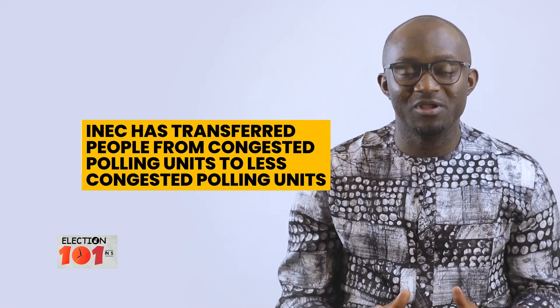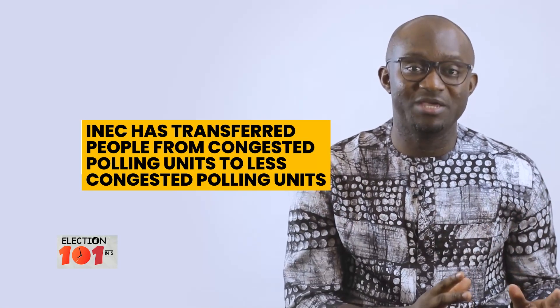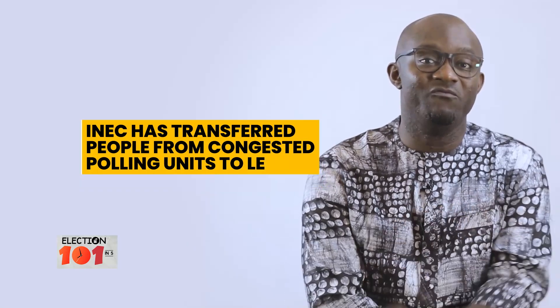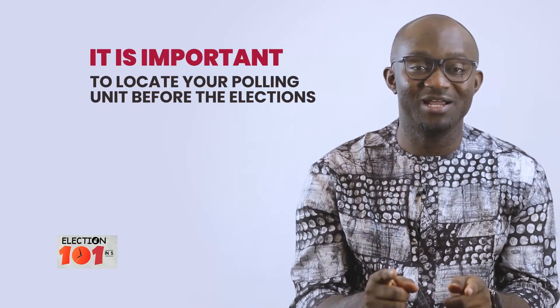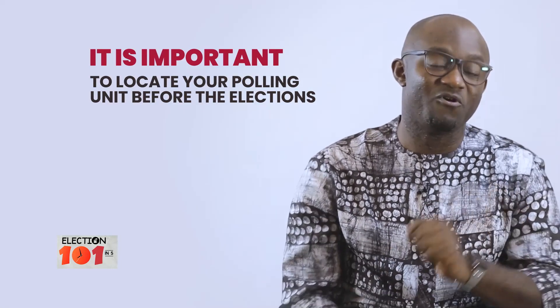INEC has migrated people from congested polling units to new polling units or polling units where there are fewer numbers of voters. So it is important for every voter to locate and confirm your polling unit before Election Day. But why is this important?